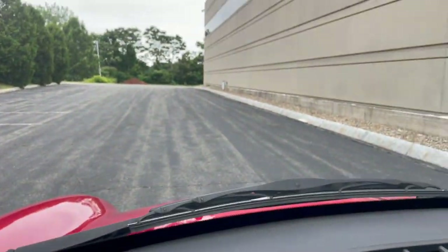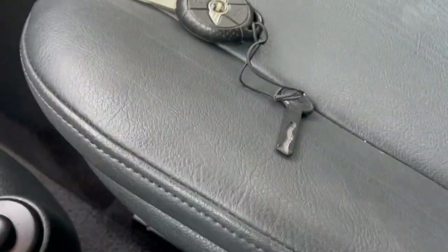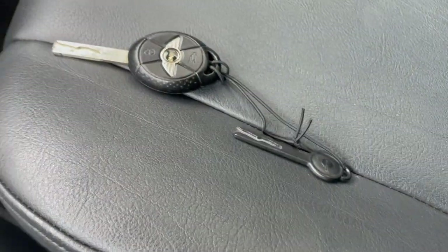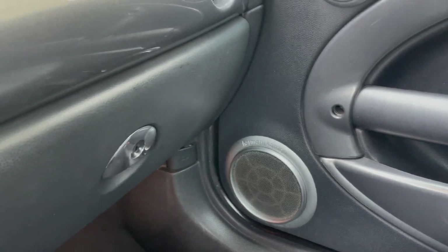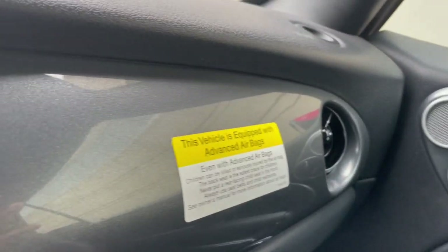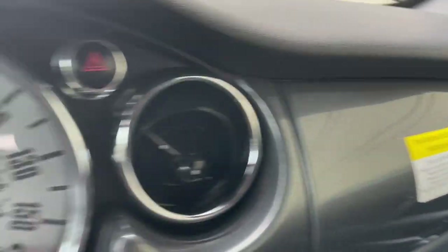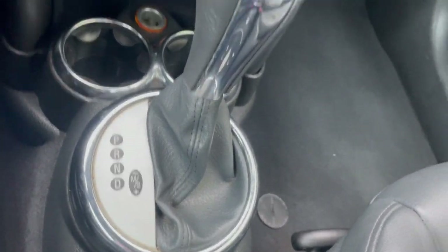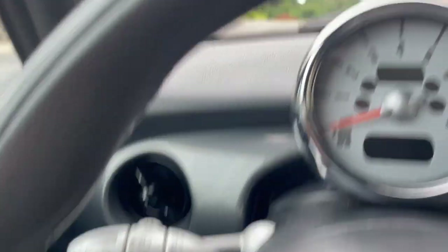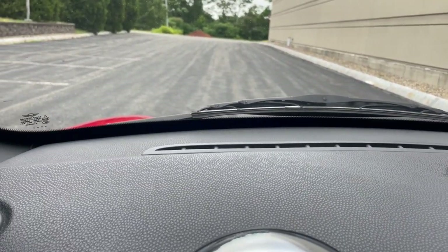Look at that interior — really nice. It does come with two sets of keys, including a valet key. This car is pretty well equipped: it's got heated seats, climate control, a CD player, an information center, and the Harman Kardon sound system. It's got the advanced airbags — they left that sticker on since new and I'm leaving it just like it is. Pretty well equipped little Mini, and it's got the automatic transmission as well.